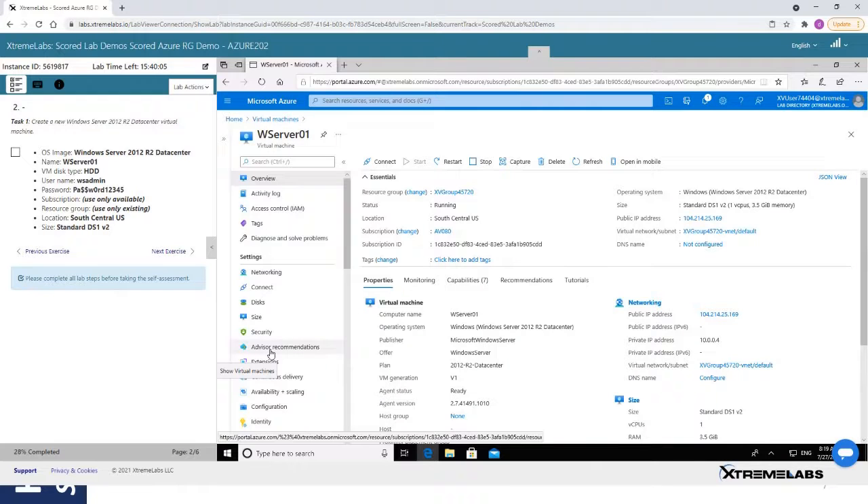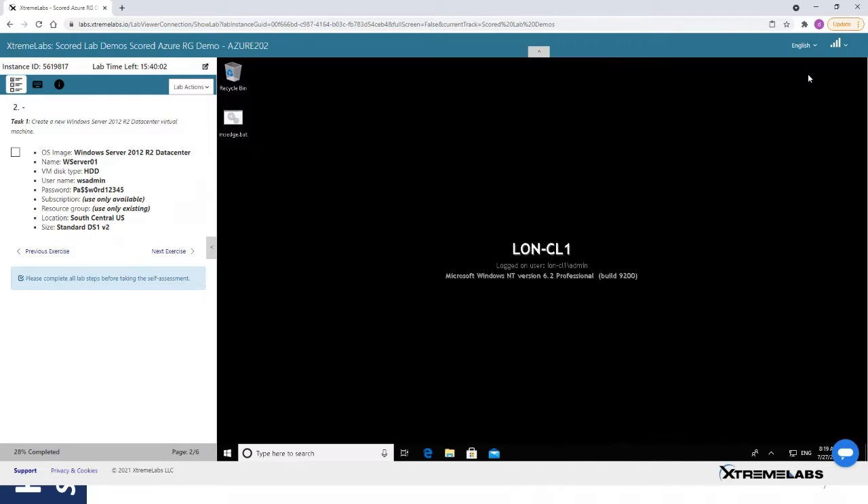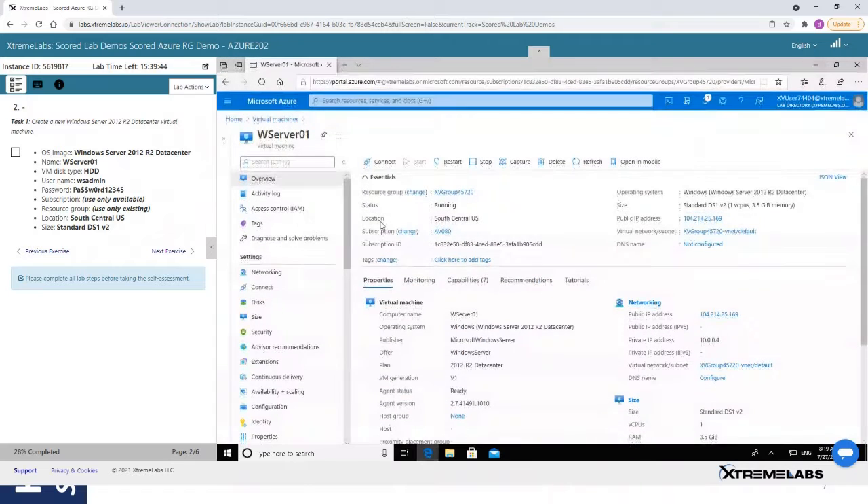In our environment here, you can see we have a student desktop which they're using to operate with Azure. On the left panel are the instructions and objectives assigned to the student that they need to complete to successfully pass this test. The first objective was to create a particular virtual machine with specific settings. I came in before this session and created that VM. We were asked to create a VM named Wserver01, running Server 2012 R2, of size Standard DS1 V2 — and as you can see, all of those are correctly configured.